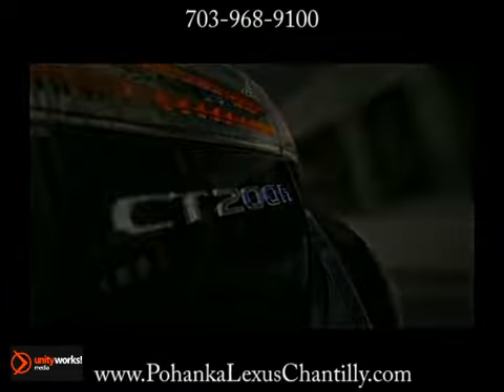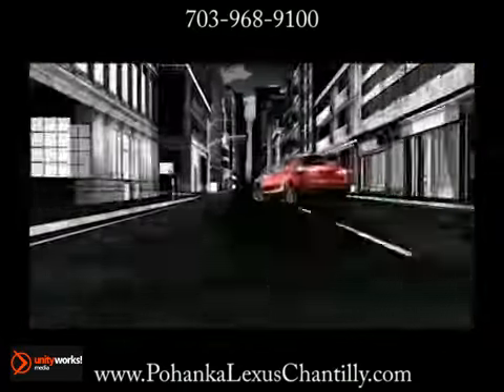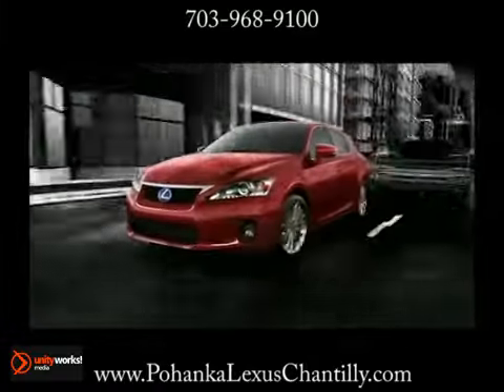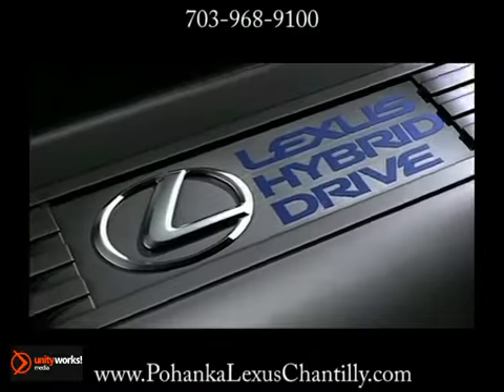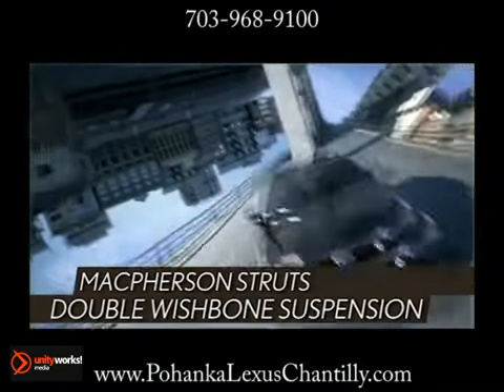While its aggressive style is what will get you noticed, it's what's under the hood of this hybrid vehicle that matters. A 1.8 liter Atkinson cycle four-cylinder with continuously variable valve timing with intelligence. The CT200H delivers superior handling and incredible fuel economy, and its double wishbone rear suspension provides a highly responsive driving experience.